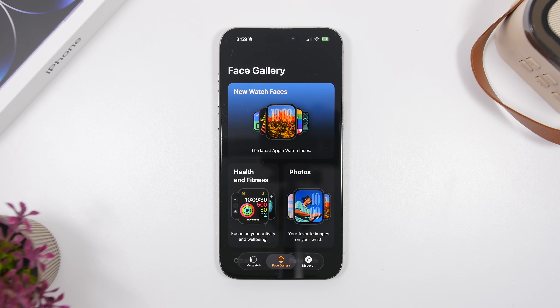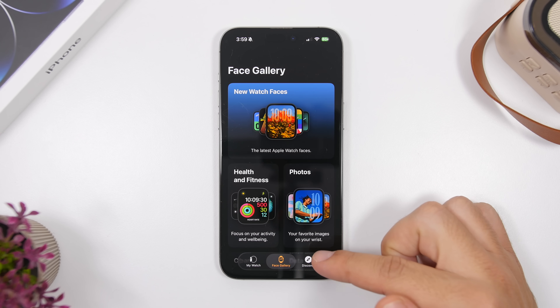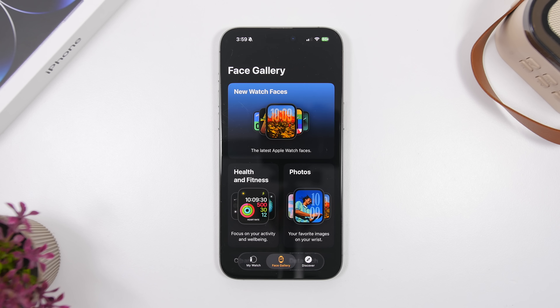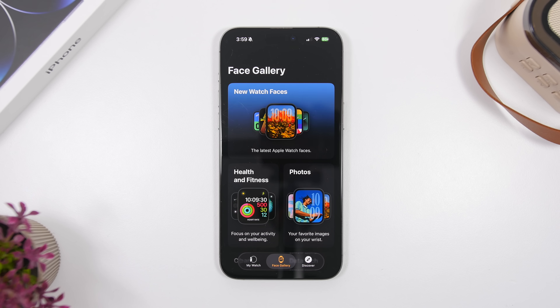This has been reported by a lot of users — I haven't been able to get this on my device, possibly because my watch isn't updated to the new watchOS. But when you go to the Apple Watch app on your iPhone and go to the gallery, you'll see a pop-up at the top — a new section for new watch faces. You can discover all the new watch faces coming with watchOS 26.